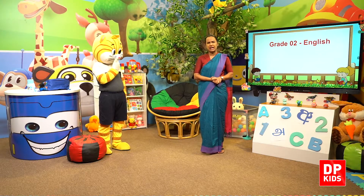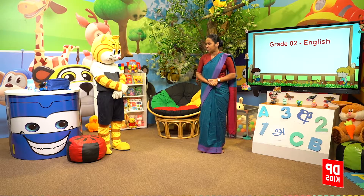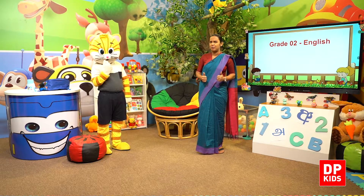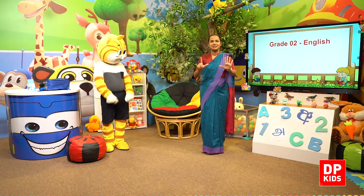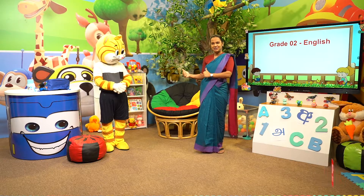Why are you so lazy today? Kitty feels lazy. Shall we jump a little? Shall we? Okay, seven times. How many times? Seven times. I'll count. Kitty will jump.